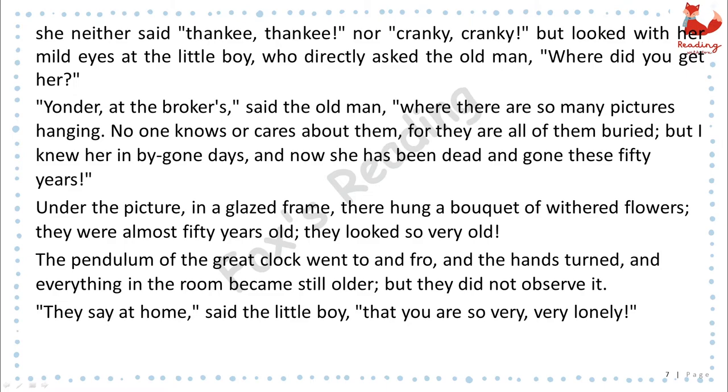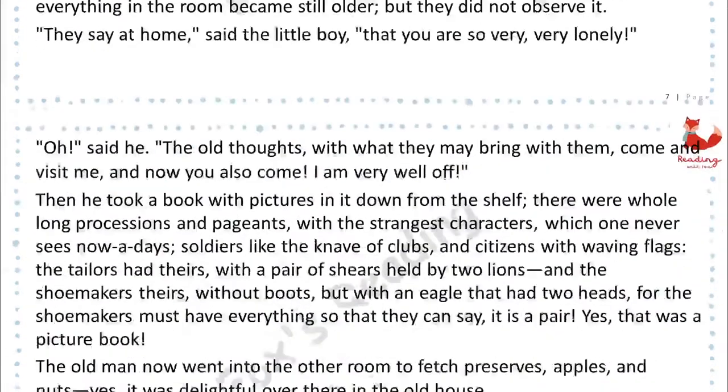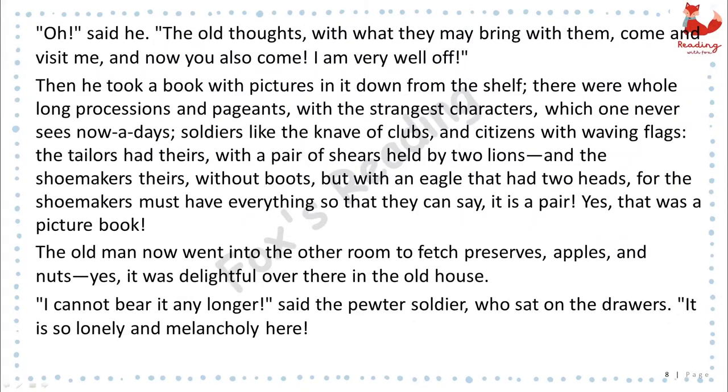"They say at home," said the little boy, "that you are so very, very lonely." "Oh," said he, "the old thoughts, with what they may bring with them, come and visit me, and now you also come. I am very well off."